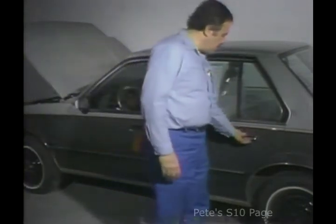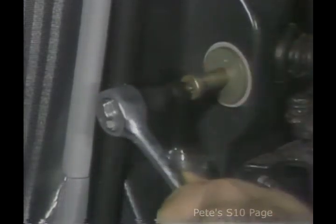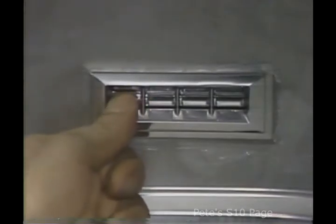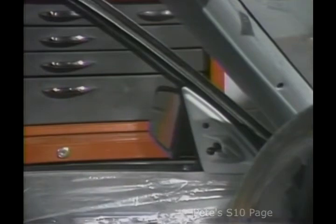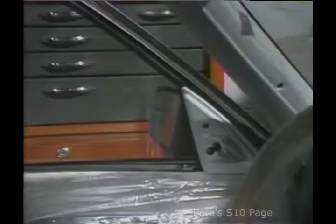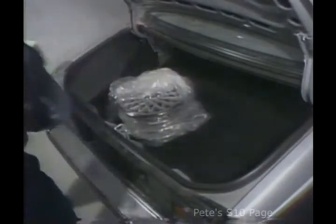I open all doors, deck lids, and tailgates to check their operation and fit. If necessary, I adjust the latch, striker, and rubber bumper. Then I operate all the windows to make sure they work properly and to see that they're correctly aligned. I also check for squeaks and other noises. A little silicone spray usually cures rubbing noises that may irritate customers. I insert the keys into all of the locks to make sure they're operating correctly. Usually at this point, I install shipped parts for standard or optional accessories.